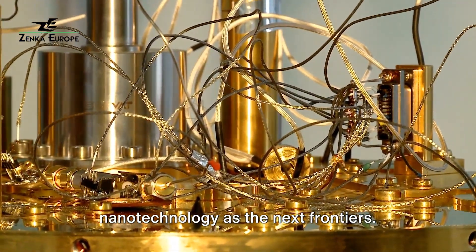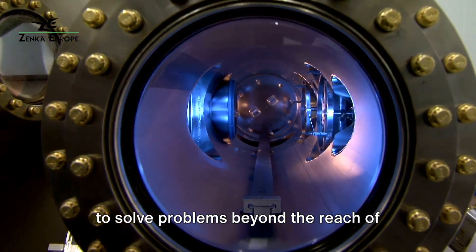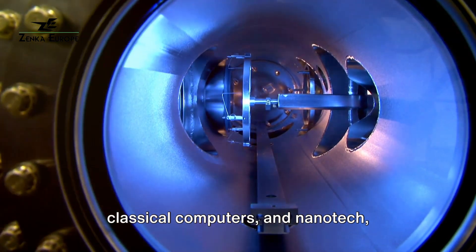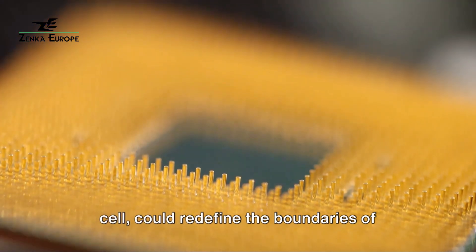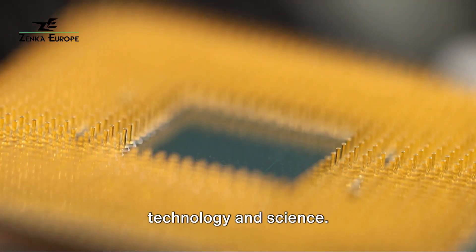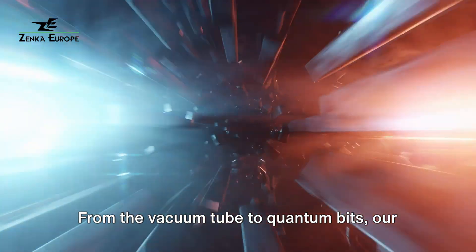Quantum computers, with their potential to solve problems beyond the reach of classical computers, and nanotechnology, promising devices smaller than a human cell, could redefine the boundaries of technology and science. From the vacuum tube to quantum bits, our journey through the evolution of electronic components has been nothing short of miraculous.